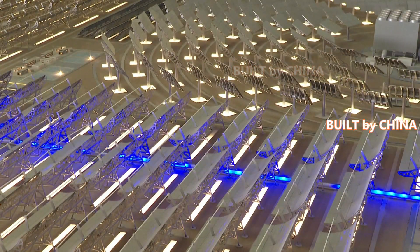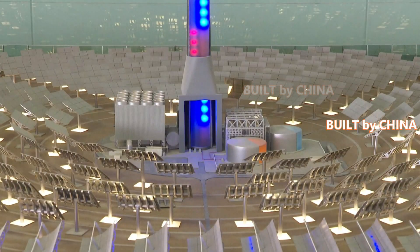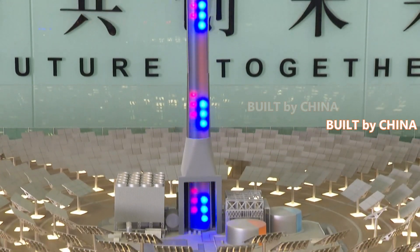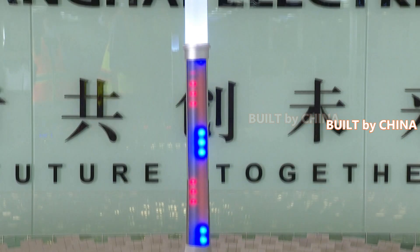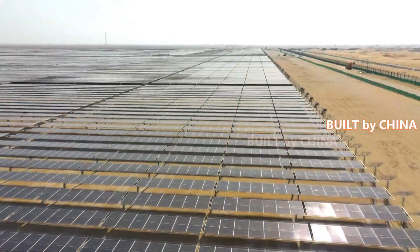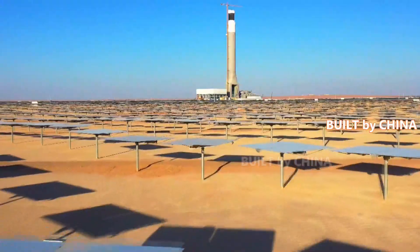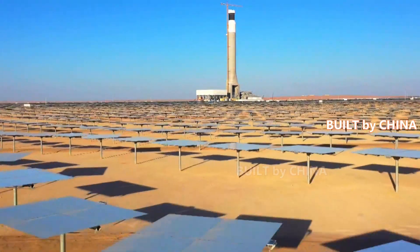So far, the photovoltaic power generation unit of the fourth phase project has been put into commercial operation, and has begun to transmit electricity to Dubai. The solar power tower of the project is expected to be put into commercial operation this summer, and the trough units are expected to be connected to the national grid for power generation by the end of this year.